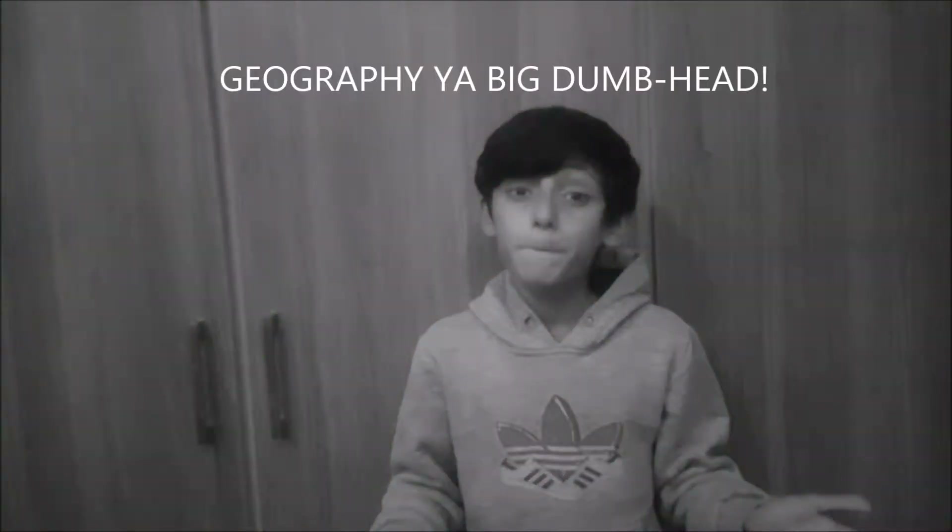Hello everybody! This is me, Asim, and welcome to another study vlog. In the last episode, we learned about Geography. And today we're going to learn about science. As you know, science is my favorite subject.